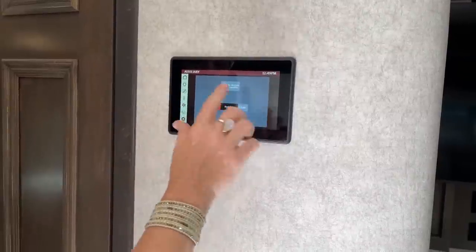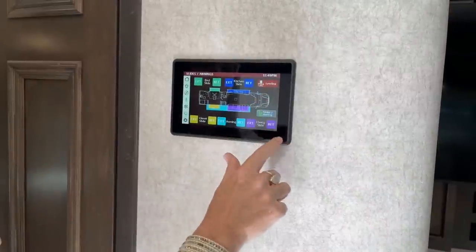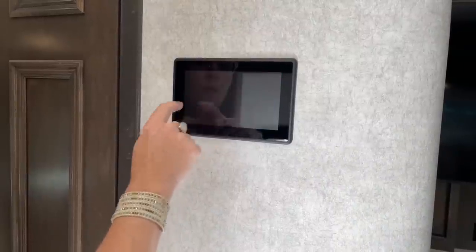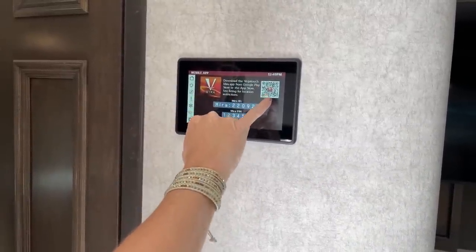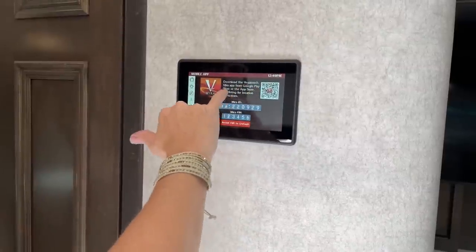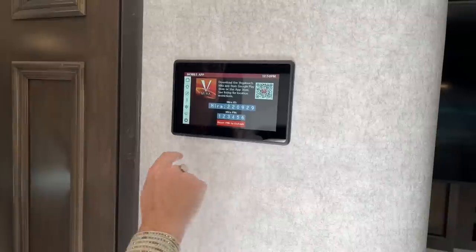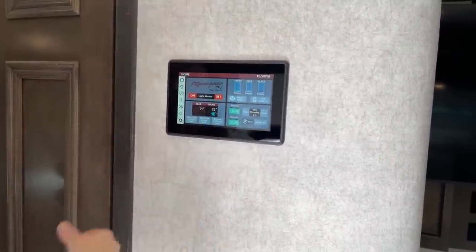There's satellite control here, slide control, and leveling can be controlled here as well. There's also a mobile app — the Mira system, also known as the Vega Touch Mira app. You can download it, identify the coach, put your PIN number in, and everything on this screen will be on your app. You can open and close your slides from outside.